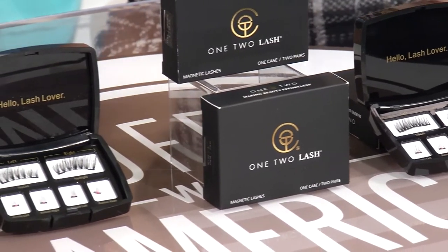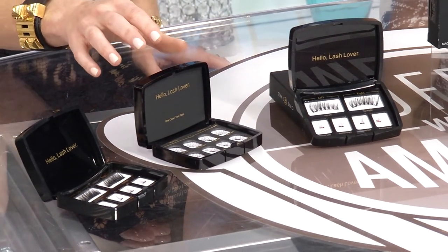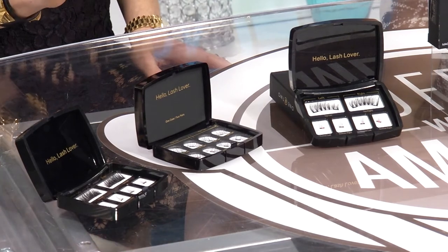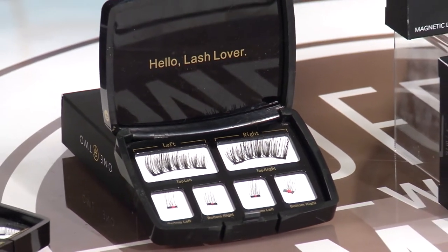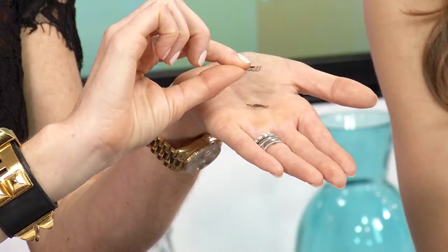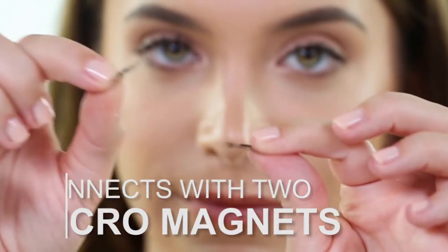So let's talk through how to apply One-Two Lash. We always say to carve out some time to learn on the first try — don't do it five minutes before a first date. You take the top lash and lay it on top of your natural lash, then you take the bottom lash and bring it up below your natural lash and they connect together. These micro-magnets basically come together for an effortless fit. That's how they are attached and also how they're removed.